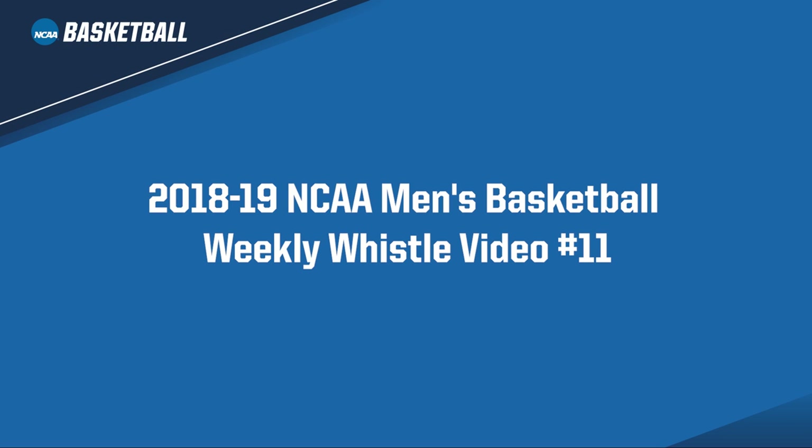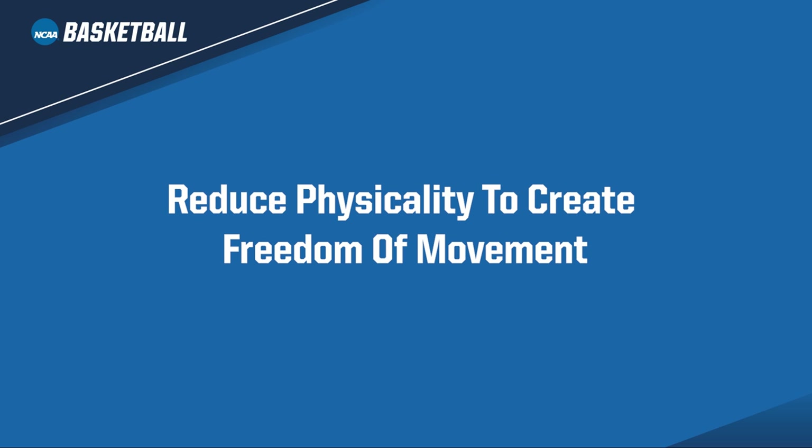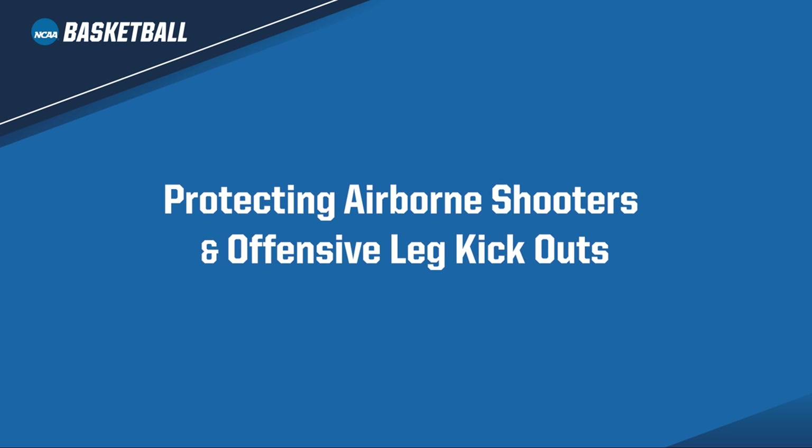Welcome to the 2018-19 NCAA Men's Basketball Weekly Whistle Video No. 11. This is J.D. Collins, the NCAA National Coordinator of Men's Basketball Officiating. As a reminder, officials have been directed to continue our efforts to reduce physicality to create freedom of movement. This weekly whistle will focus on protecting airborne shooters, offensive shooters seeking out defenders, and offensive leg kickouts.